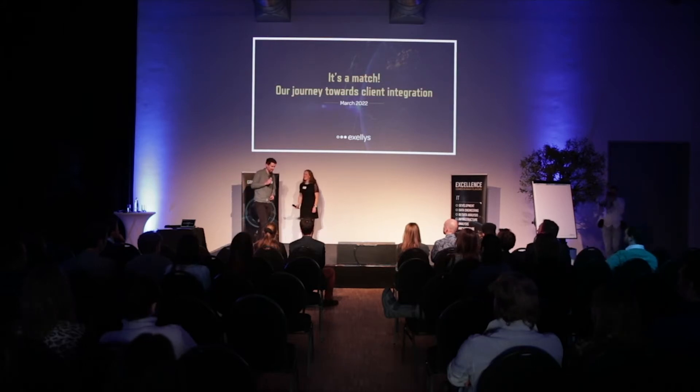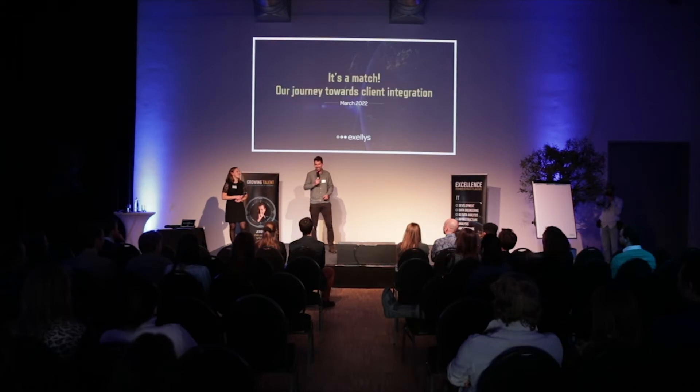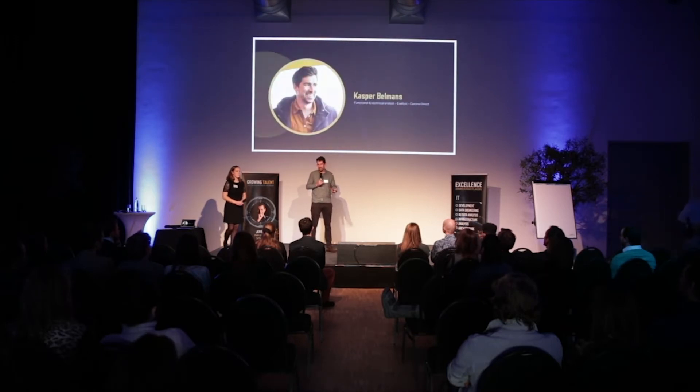Thank you for the introduction Lisa and thank you all for joining our talk. As Lisa said, we are going to talk about our journey towards client integration and discuss why our client is a match for us. I will start with a brief introduction of myself. I work as a functional and technical analyst at Corona Direct via Excelis.